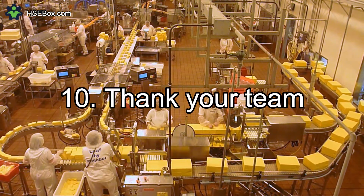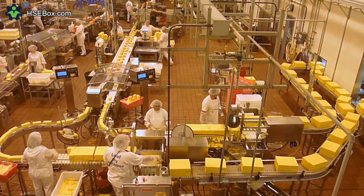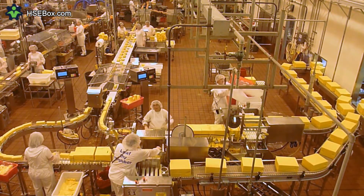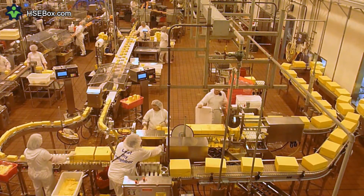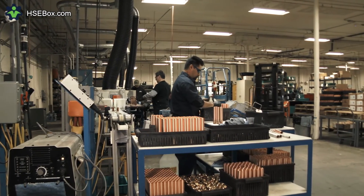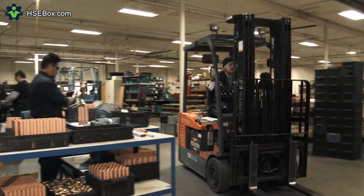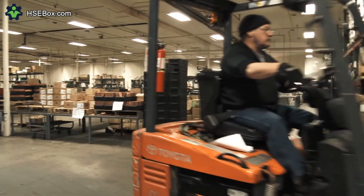Number 10: Thank your Team. This is a great way to demonstrate your commitment to safety and bring it to life. Recognize staff who embody your policies and go above and beyond to make a difference in the safety and well-being of your organization. A small thank you note, celebratory lunch, or recognition wall can go a long way.